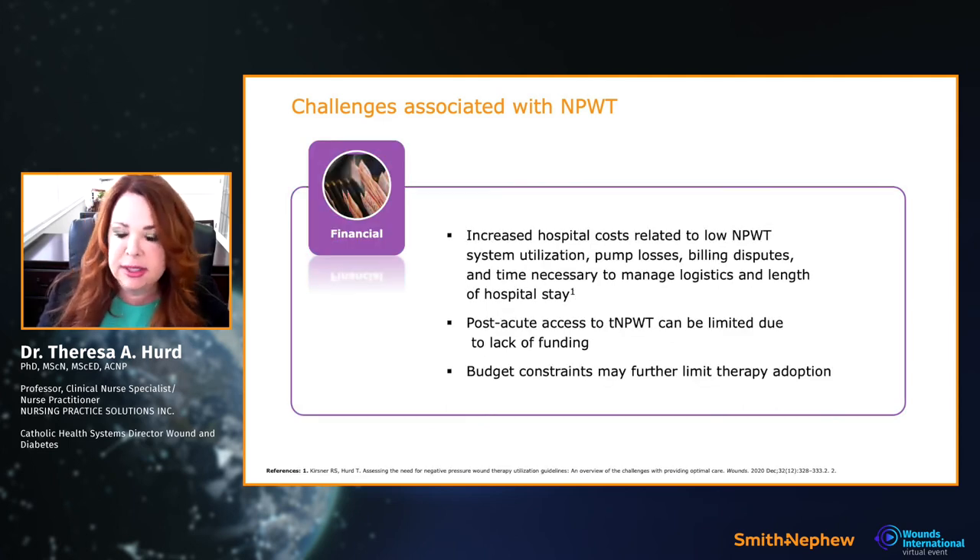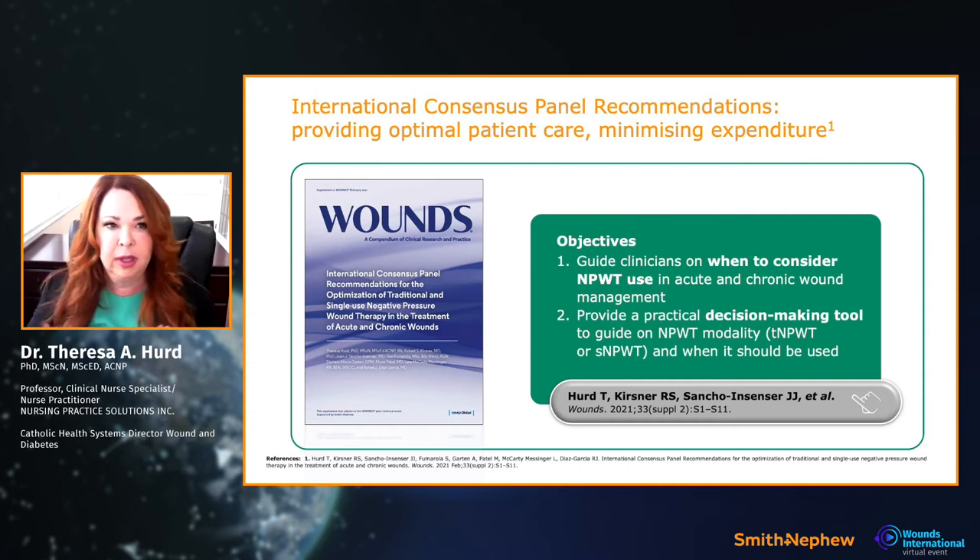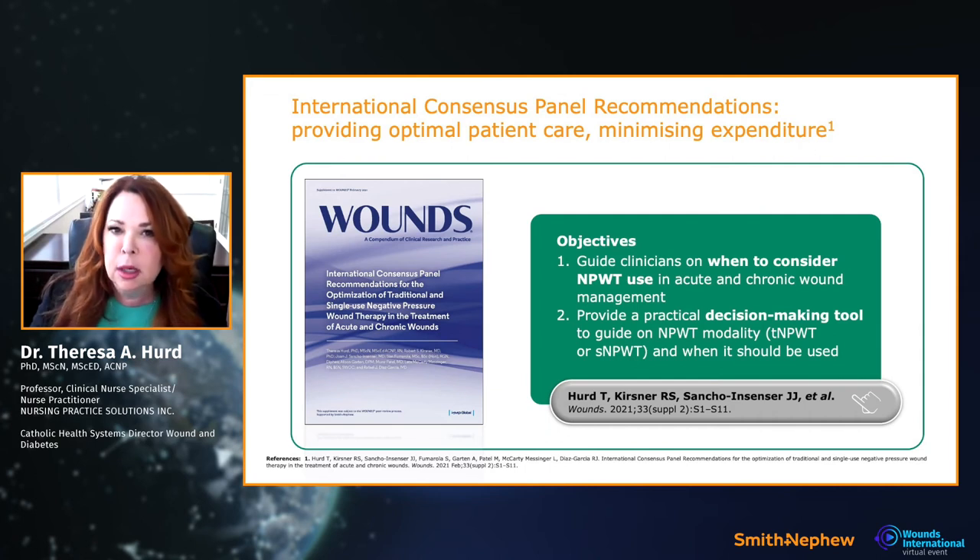Hospital costs, utilization, billing disputes, and logistics are all limited by funding. This is where the international consensus panel comes in. We created this guide with an international panel — nursing, the UK, Canada, the United States, Spain, and more — covering all points of care: physicians, surgeons, and nurses — all coming together to make recommendations to help clinicians.